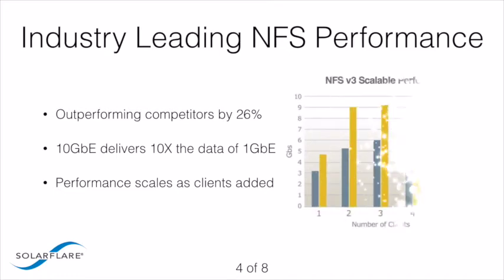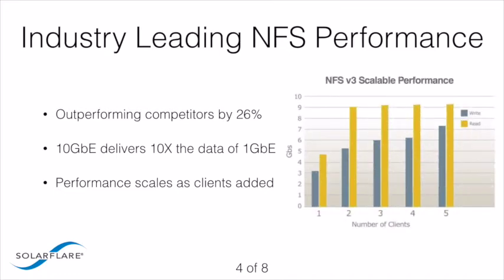Furthermore, the scalable test results show that SolarFlare performance scales with the number of clients, resulting in near-line rate throughput as clients are added.